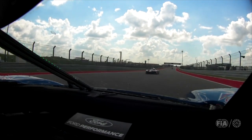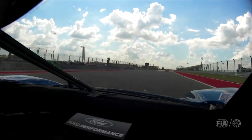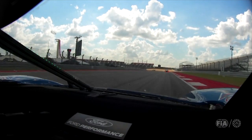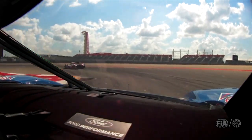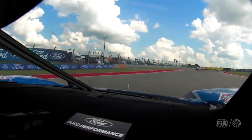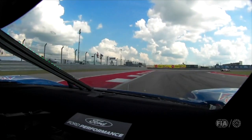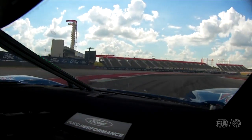Top speed on the back straight should be about 255 km/h, up to sixth gear. The braking zone is very slippery here — it's going downhill. You go down to first gear again. Now we arrive at the last sector, quite a technical section with a lot of hairpins and a lot of first gear corners.